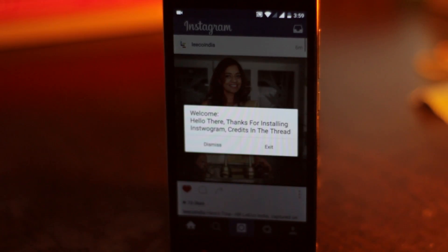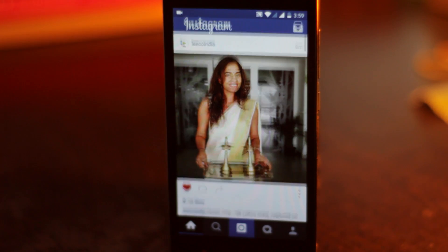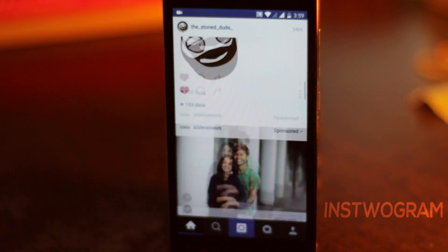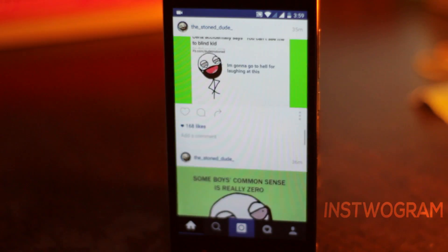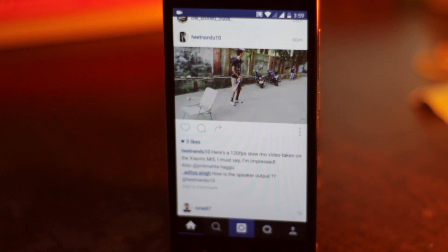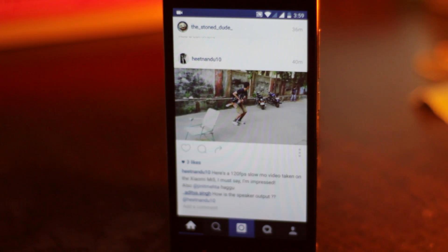To kick things off we have Instagram — and I said Instagram and not Instagram. So if you're somebody that wants to use two Instagram accounts on the same device, you should get this app. You can log on to your first account on Instagram and your second account on Instagram. Instagram also has a lot of additional features that Instagram doesn't offer.